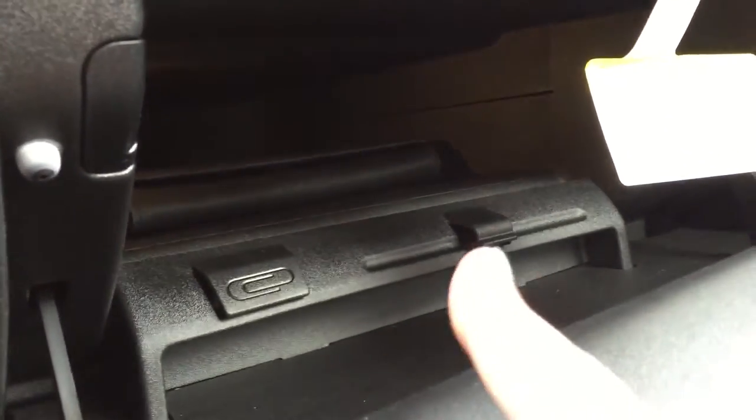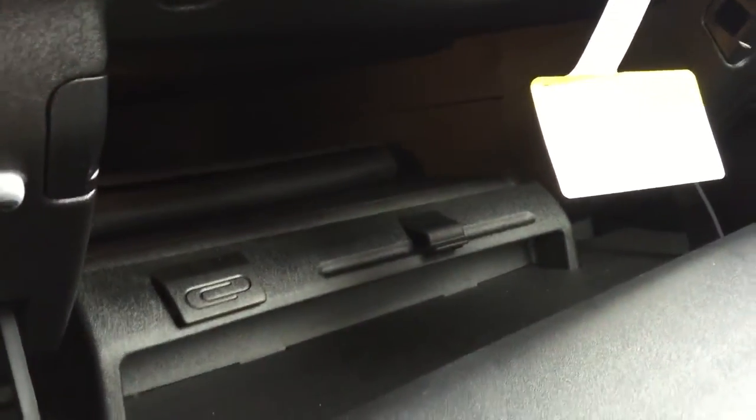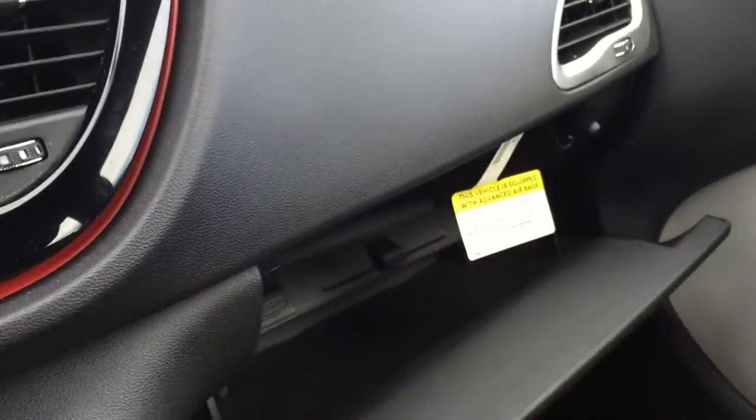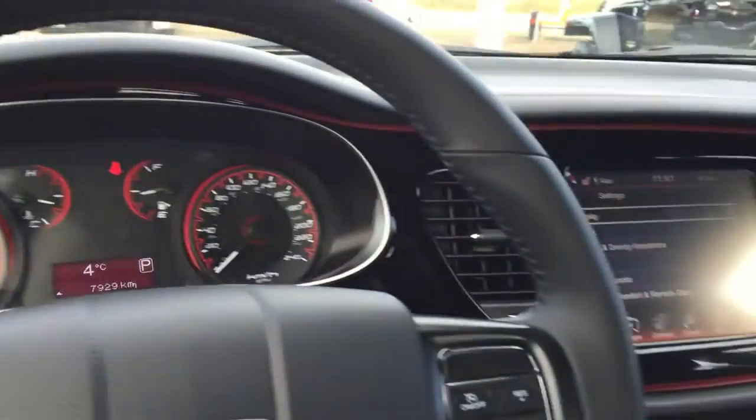Right in here we've got a nice big glove box — it goes nice and deep. You can see your owner's manual and maintenance book is in there, and it's so tucked away that you've got so much extra room. The dash area is beautiful and very spacious. You saw the tilt and sliding sunroof of course.